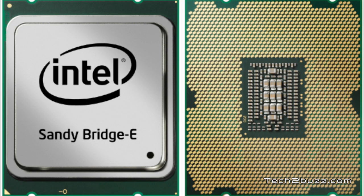There's one more processor yet to be launched — the i7-3820. The pricing for this Xtreme processor hasn't been revealed yet.